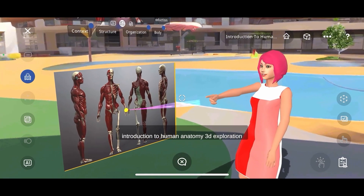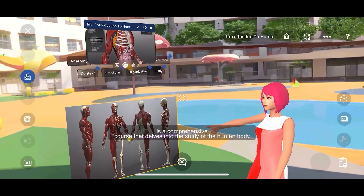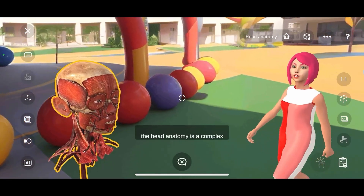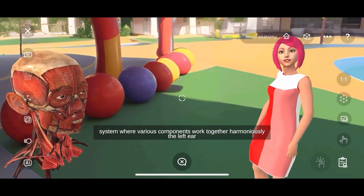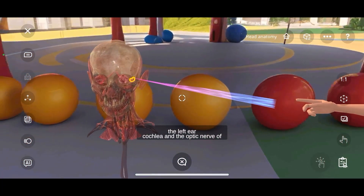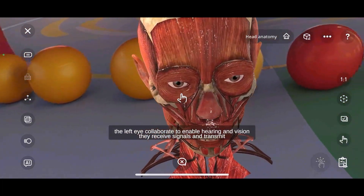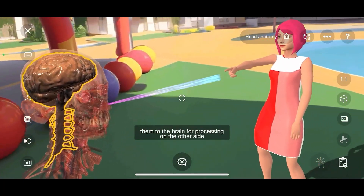Introduction to Human Anatomy 3D Exploration is a comprehensive course that delves into the study of the human body. The head anatomy is a complex system where various components work together harmoniously. The left ear cochlea and the optic nerve of the left eye collaborate to enable hearing and vision. They receive signals and transmit them to the brain for processing.